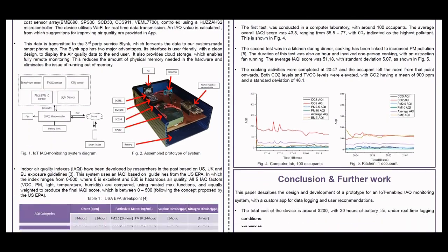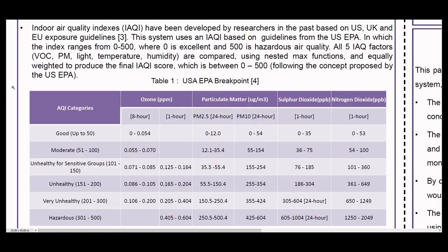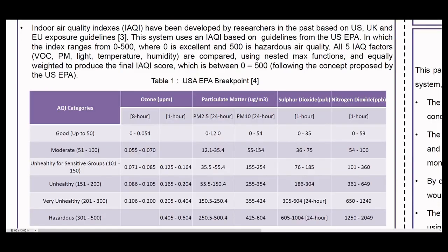To communicate this information to the end user, a more intuitive value is needed rather than parts per million or mass per unit volume. So we have developed an indoor air quality index based off the US EPA guidelines, but adjusted for key indoor pollutants, where an air quality score between 0 and 500 is calculated. A score of 0 is excellent, while 500 is hazardous air quality. The calculated score is a combination of different indoor air quality factors.